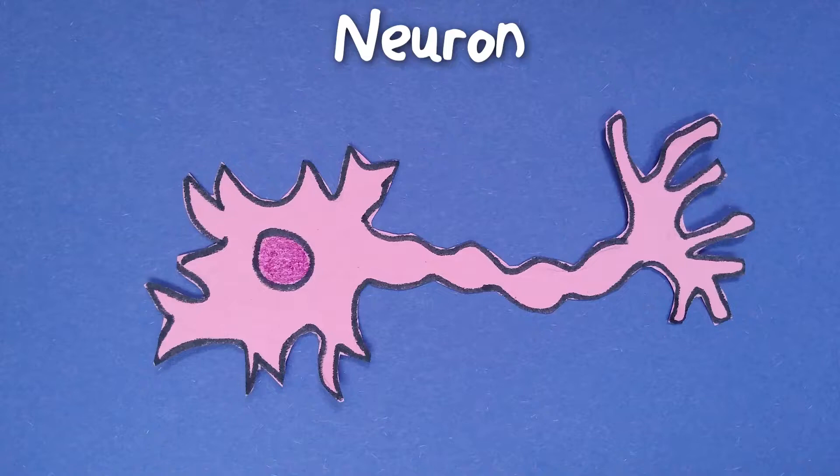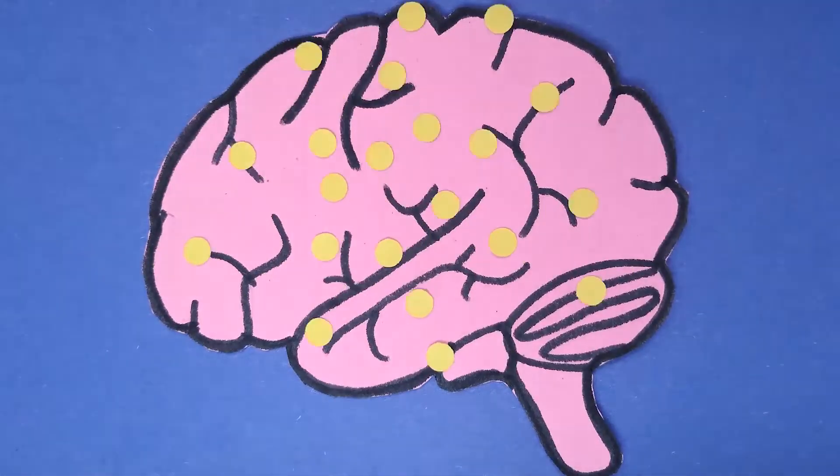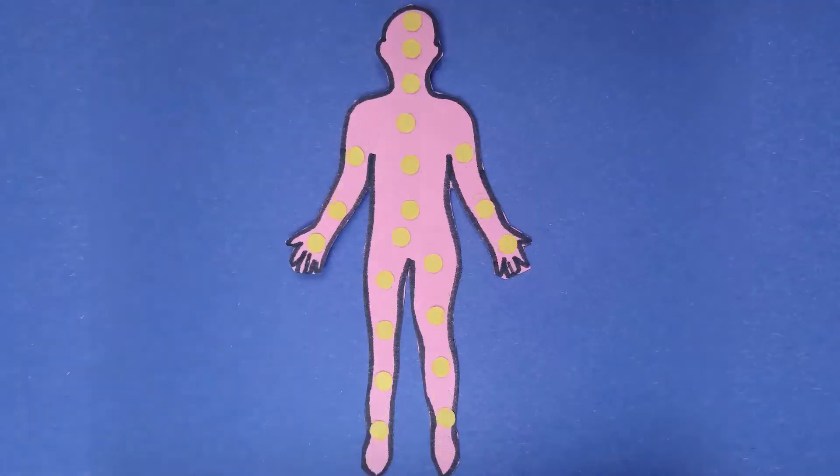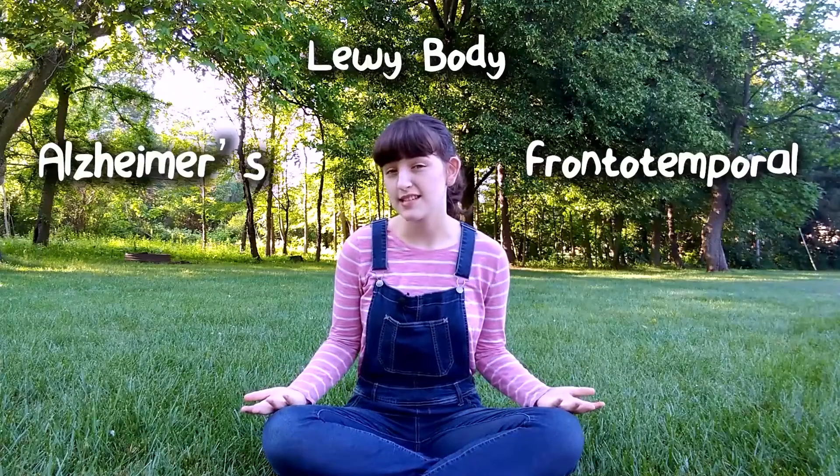Inside your brain are hundreds of cells known as neurons. Neurons communicate with each other through both electrical and chemical signals, which transmit information throughout the brain and the nervous system, allowing us to think and move our bodies.